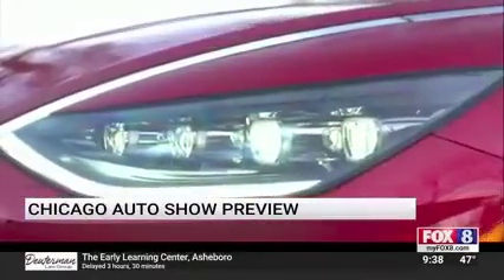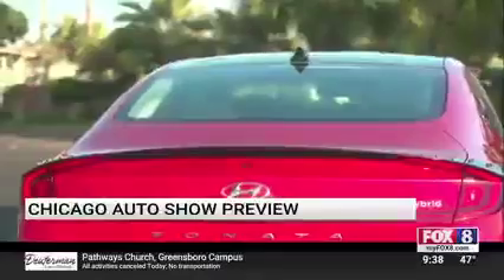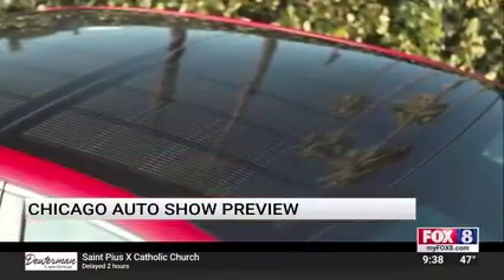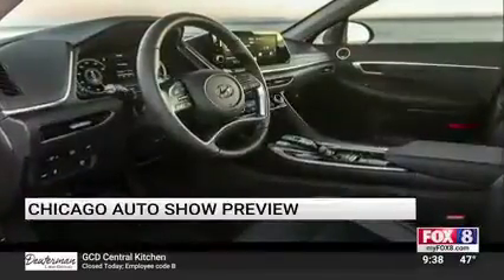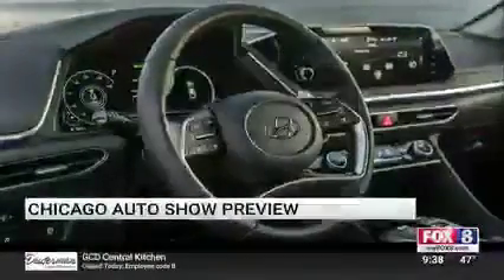Hyundai showing off a hybrid version of their Sonata. Last year my car of the year was a Hyundai Sonata. This year they've come out with a hybrid version. And check this roof out — it has a solar roof on the vehicle. That'll give you up to 700 miles of extra range on this hybrid. Inside, all of the latest Hyundai tech, very well put together.